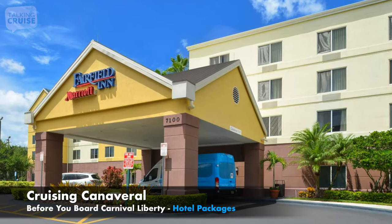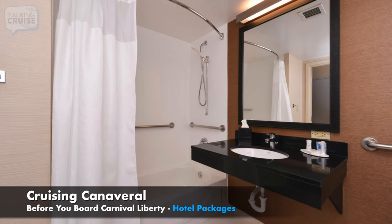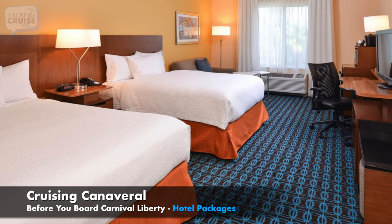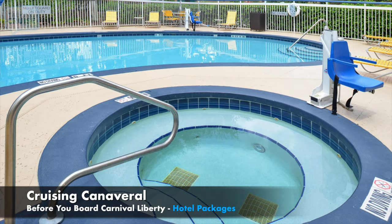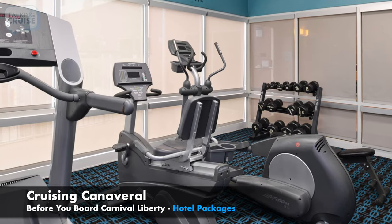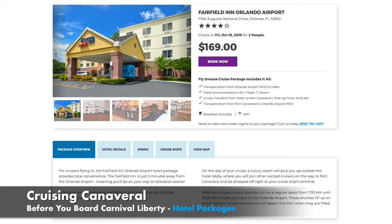The Fairfield Inn, just four minutes from the Orlando International Airport, is another favorite for Carnival Liberty cruisers booking a Fly Snooze Cruise Package through GoPort.com. Airport transportation and cruise transfers are included, as well as a complimentary hot buffet breakfast and an outdoor pool and hot tub. For cruisers driving down I-75, this is also a great Snooze Park Cruise Hotel option, with cruise transfers and cruise parking at GoPort's facility just 10 minutes from Port Canaveral.